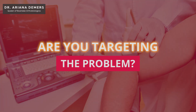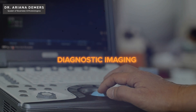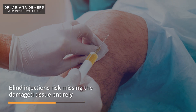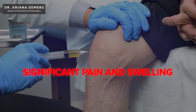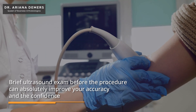Now that you have a great platelet-rich plasma injectate, are you targeting the problem? Even if you have perfect PRP, you won't get good results if you miss the mark — literally. If you are using diagnostic imaging to identify the pain generator and image guidance to direct your injections to exactly the right location, then you're doing yourself and your patient a great service. Blind injections risk missing the damaged tissue entirely, especially with tendon tears or small joint targets. You could end up injecting into healthy tissue or, worse yet, into the synovium, which can cause significant pain and swelling. Even a brief ultrasound exam before the procedure can absolutely improve your accuracy and confidence.